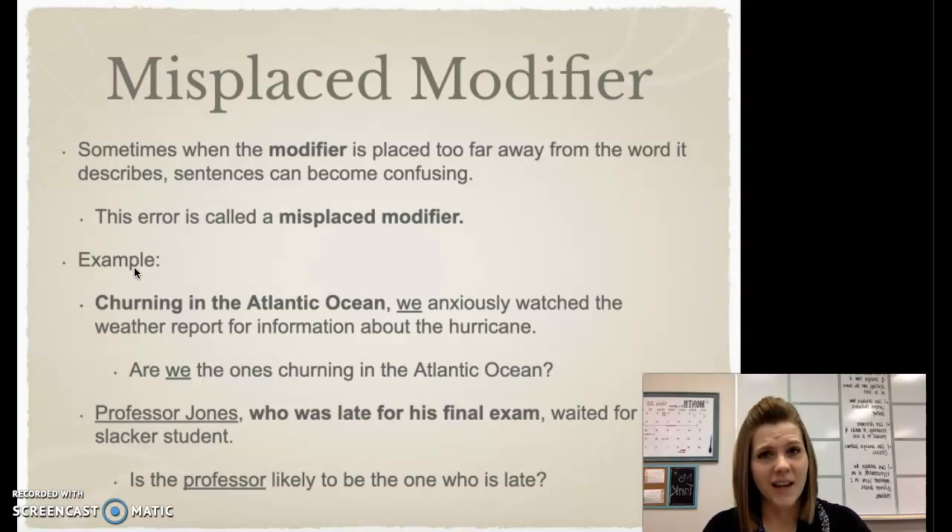We see the same in our next example. It says: 'Professor Jones, who was late for his final exam, waited for the slacker student.' The modifying phrase is the one in bold, but right now it's next to the word 'Professor Jones,' which kind of makes it sound like Professor Jones is the one who's late. Now, we know it is possible for professors to be late, but if we look at the rest of the context — he's waiting for the slacker student — logically, Professor Jones is probably not the one who's late for the exam. Because we have misplaced modifiers, both of our examples are a little bit confusing.